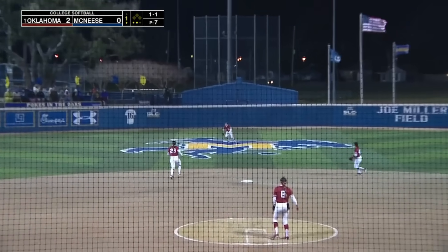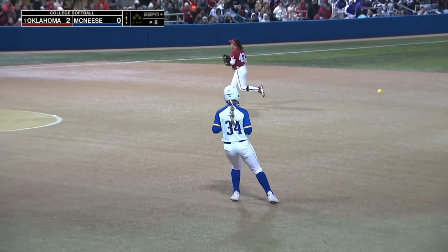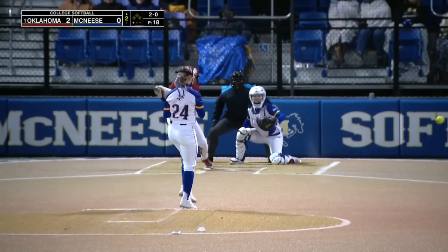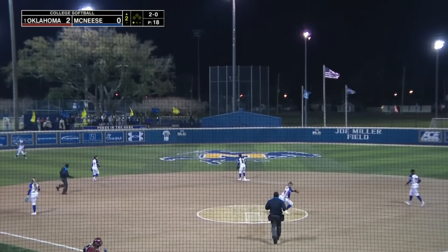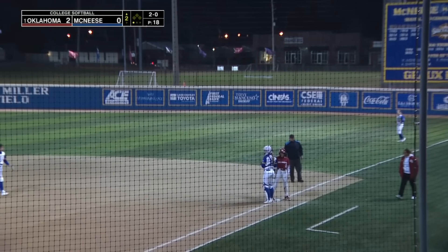There's a looper to center. That one will be caught by Coleman on the run. There's another thing that Oklahoma does well — their defense is excellent. The ball is rocketing around the field here. That one eats up Reyna and scoots past her into left field. Reyna was just not in the right spot.